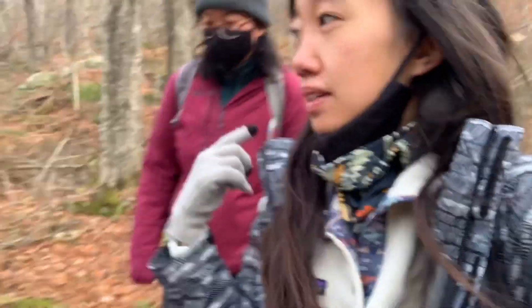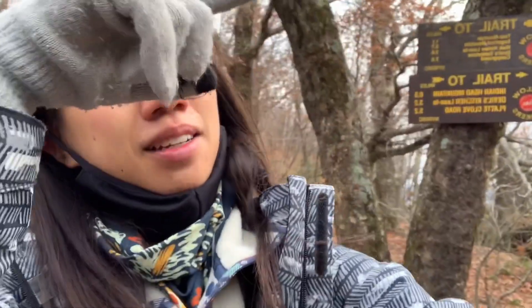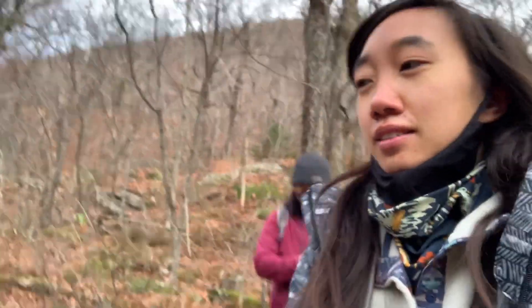We're back at the intersection at 2.8 miles. The Twin Mountain South Summit was 0.3 miles from that intersection. Now we're about to head to Indian Head — that'll take us 0.5 miles to get there, and then we'll come back to the intersection again.